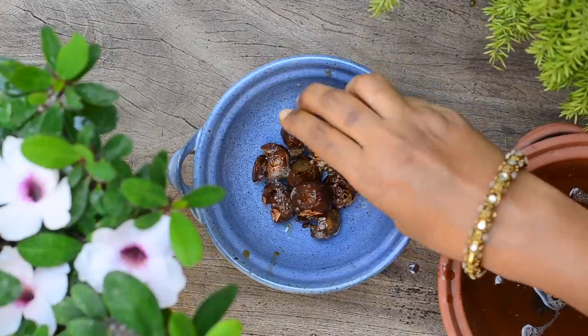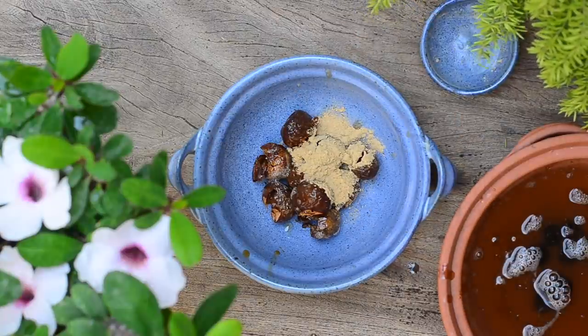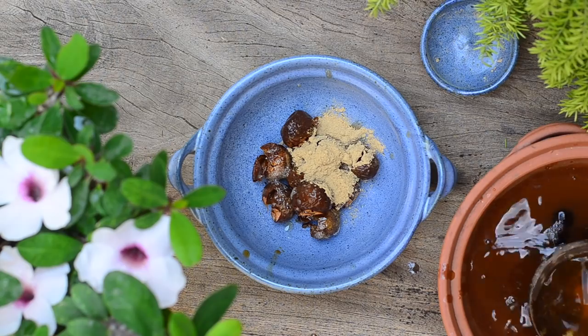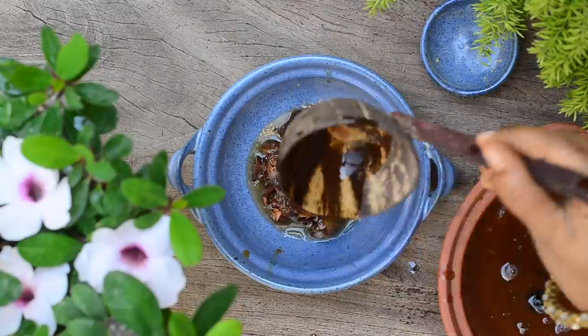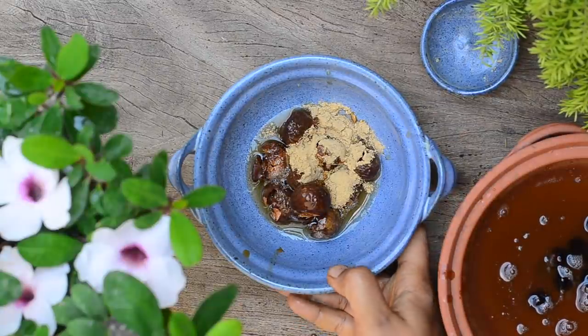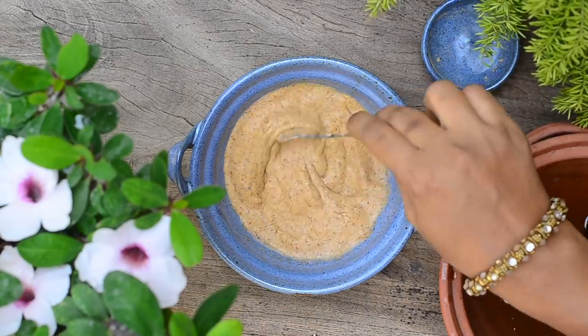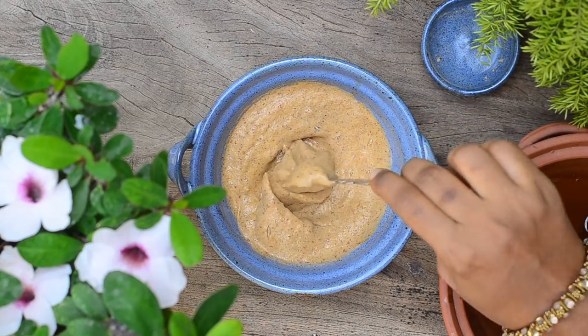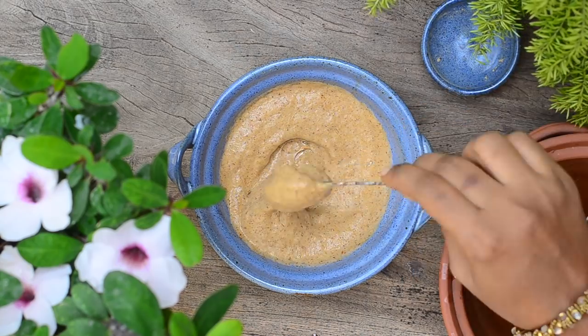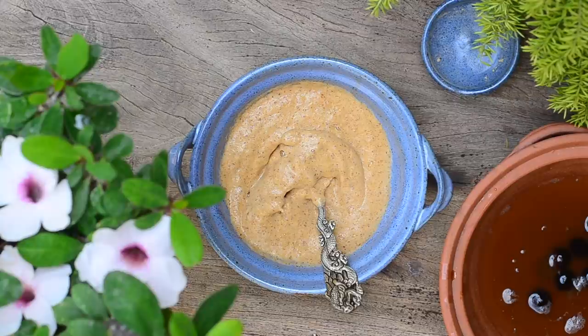Now add in two teaspoons of licorice powder. Grind to a smooth paste using the soaked water. The ground paste should be smooth. If you feel your paste is not smooth, make sure to strain it using a soup strainer. Press it over the strainer using a spoon and you'll get a smooth paste. To use, take a little bit of the mixture and massage it on the face for about a minute and then wash it off. Pat dry and then you can apply a moisturizer.